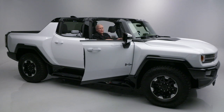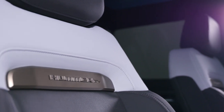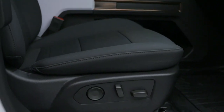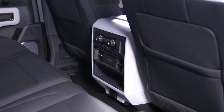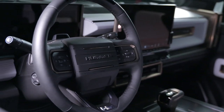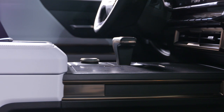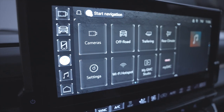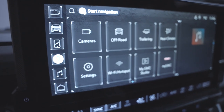It also has heated and ventilated power-adjustable front seats, heated rear seats, a heated steering wheel — this thing is decked out. It features a 13.4-inch touchscreen information system and navigation, as well as trailer controls for your braking.